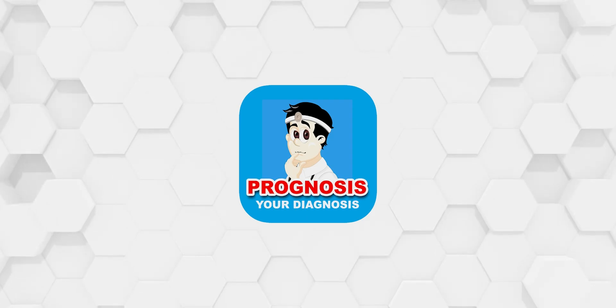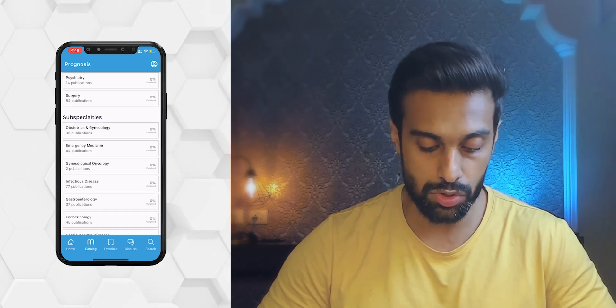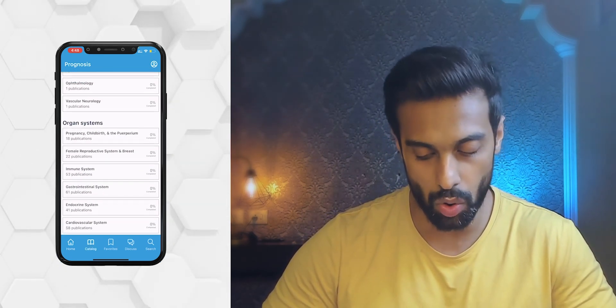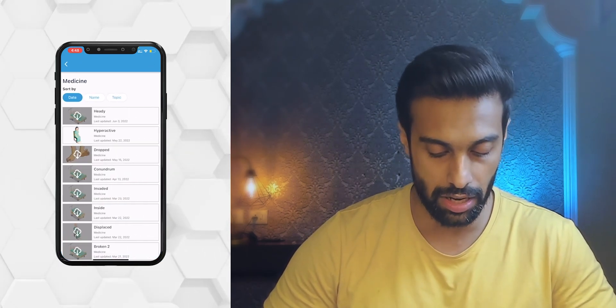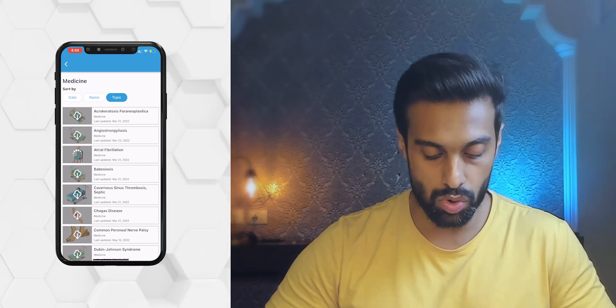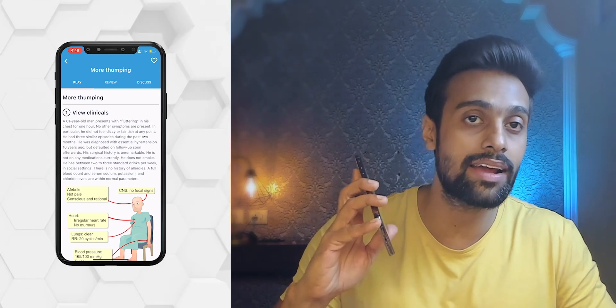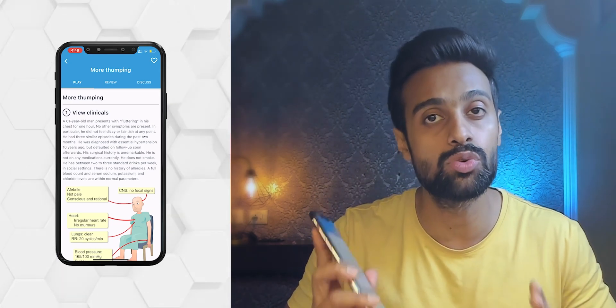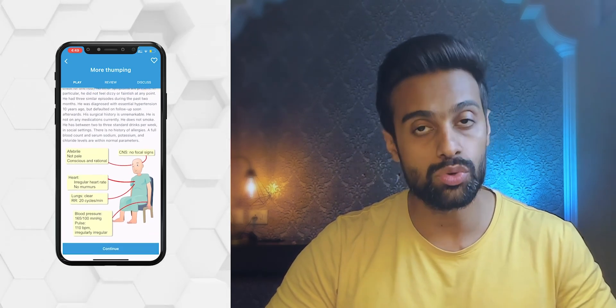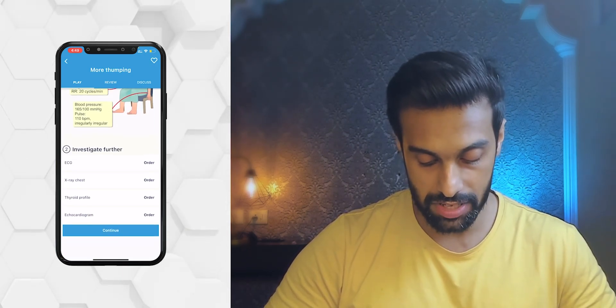The next app is Prognosis — a free app available on both Android and the Apple Store. This app is for practicing your diagnostic and decision-making skills. Once you're in the app, go to Catalogs where you'll find all subjects and most topics. Say you want to study atrial fibrillation in medicine — just download and open it. You'll get a clinical case about atrial fibrillation, the kind that comes in your exams like AIPGT or UPSC CMO exams, and also helpful for your clinics.